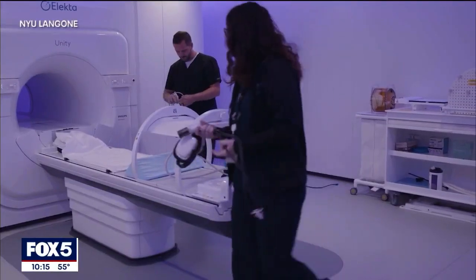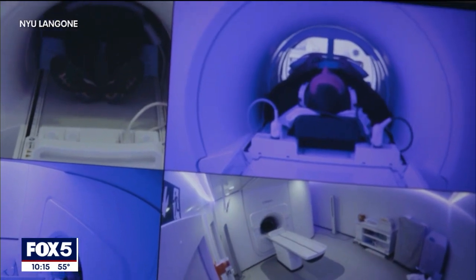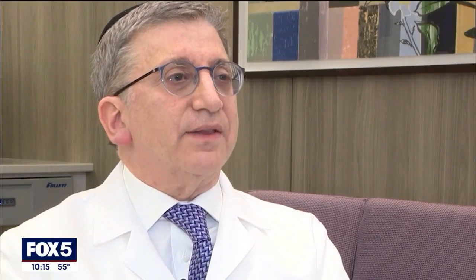Dr. Zalewski says the level of accuracy this technology provides is absolutely critical. While a patient is waiting to get the treatment, the bladder is moving, the prostate is moving, and when the prostate moves a millimeter here or there, that could make a huge difference in the way we deliver radiation. In fact, it could mean curing the cancer versus not curing the cancer.